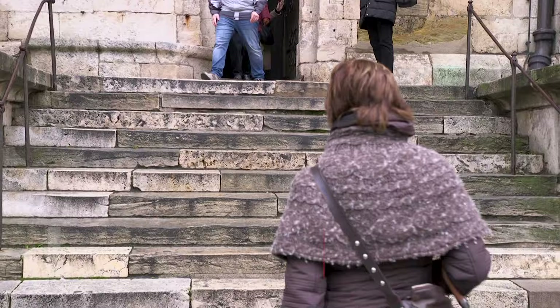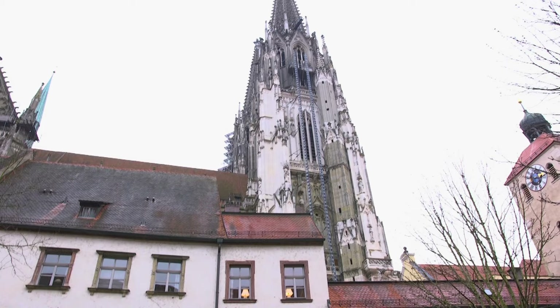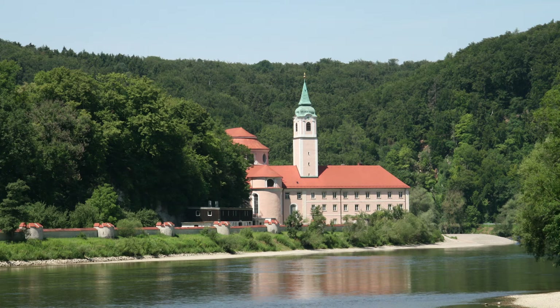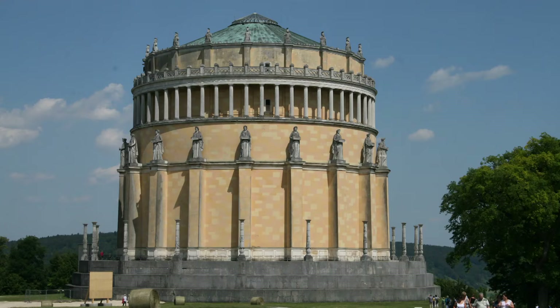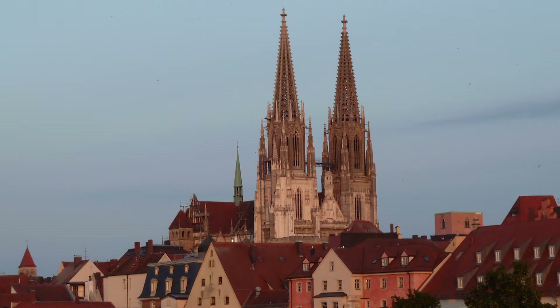Regensburg was the capital of Bavaria from about 530 A.D. to the first half of the 13th century. Its cityscape is defined by 11th to 13th century architecture while under control of the Holy Roman Empire. The city prospered as an important trading center, leaving intact an architectural legacy of Roman, Romanesque, and Gothic buildings, including monasteries, churches, and patrician towers built by merchants to show off their wealth and power.